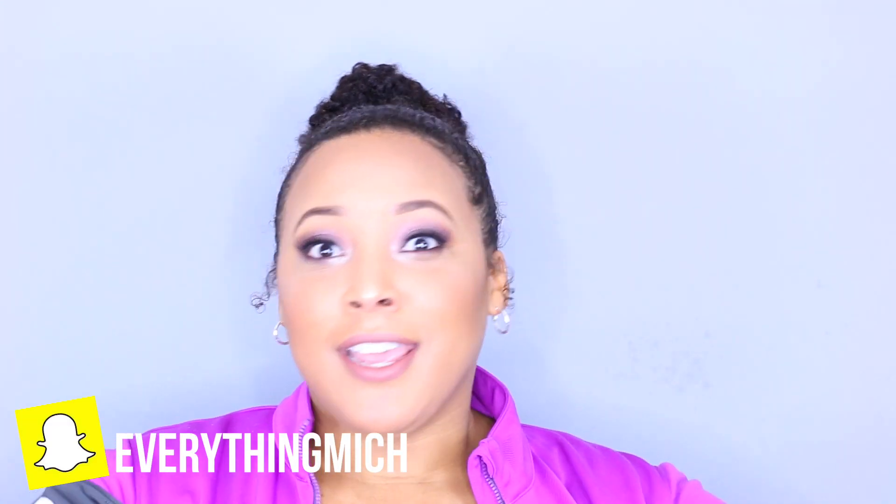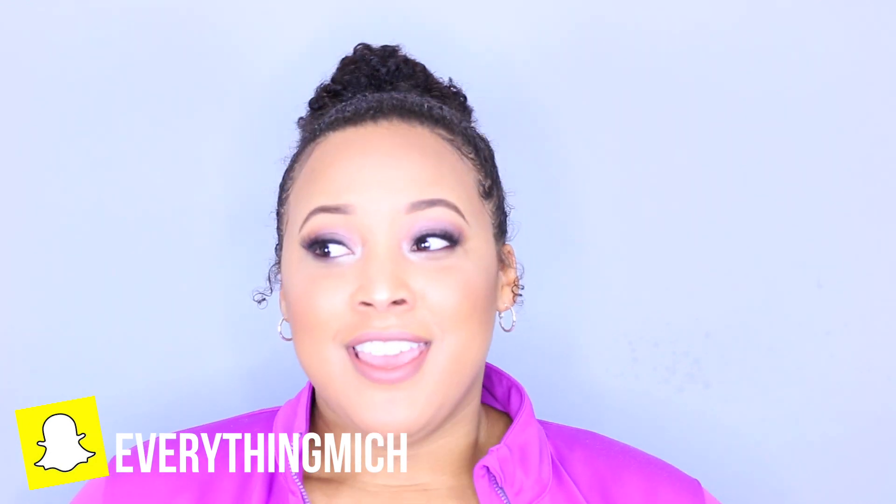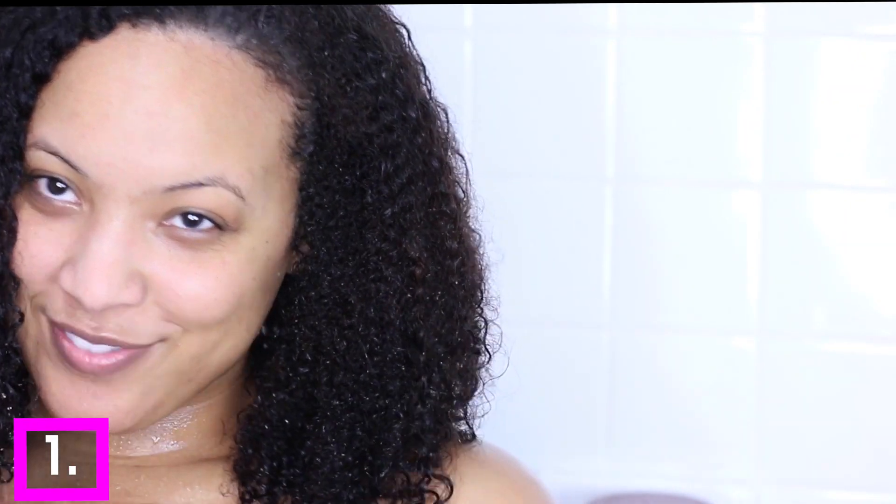Welcome back to my channel. Today I have a different type of video for you guys. If you have natural hair, curly hair, kinky hair — whatever you call your texture — this is the video for you. Sometimes hair in general, no matter what texture you have, can get a little bit difficult. Some days you just want to give up, but I am here today to make your life a little bit easier with some hacks you may have never seen before.